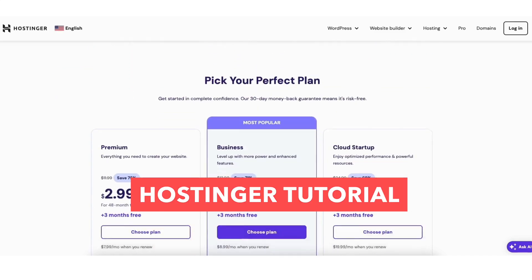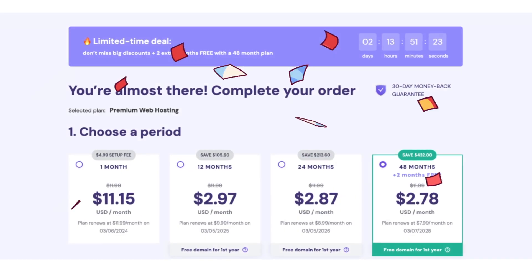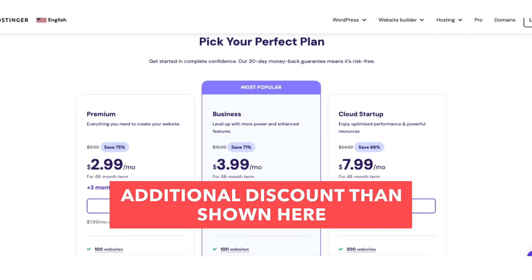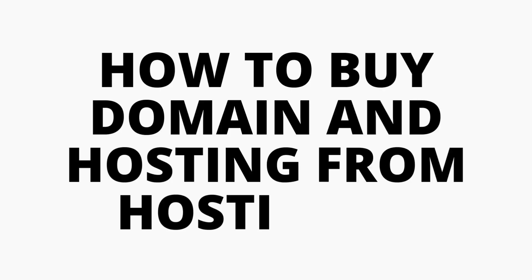In this Hostinger tutorial video, we're going to be going over how to buy domain and hosting from Hostinger, step by step from start to finish. I'll also be providing you with a Hostinger discount so you can save money on the Hostinger web hosting purchase. Let's get started with the Hostinger web hosting tutorial going over how to buy domain and hosting from Hostinger.